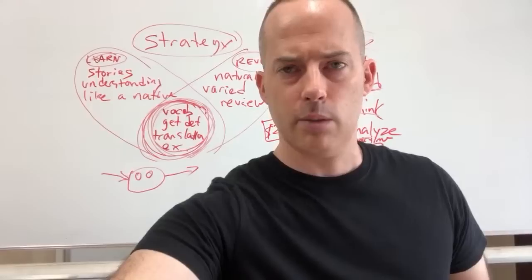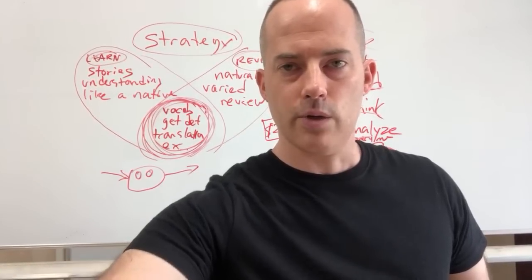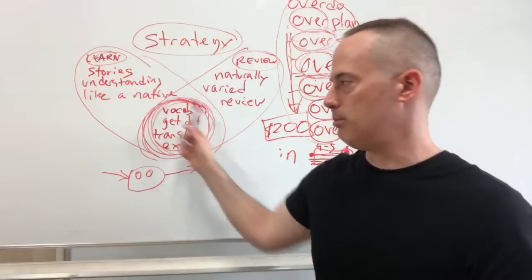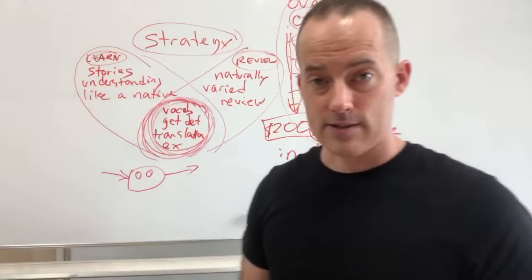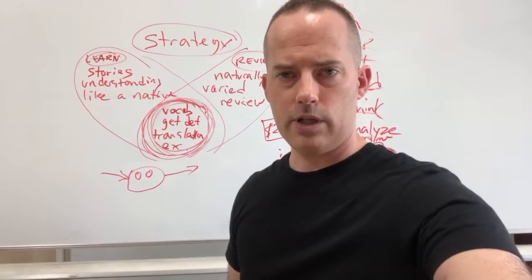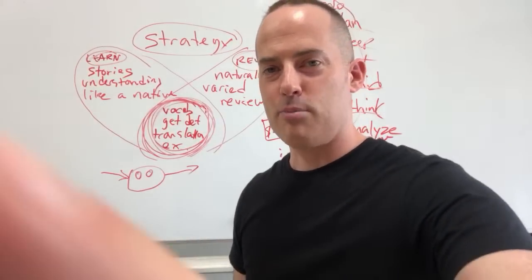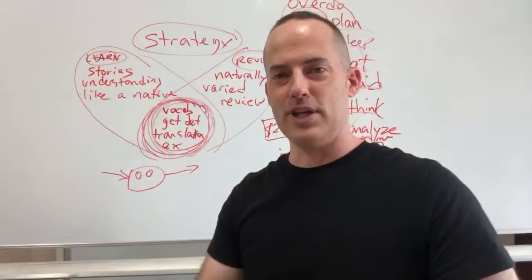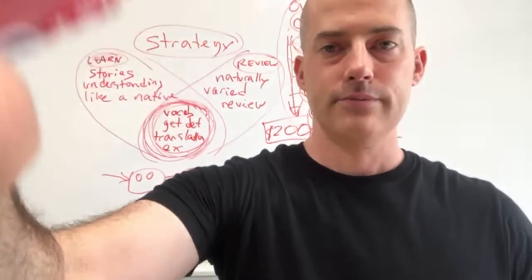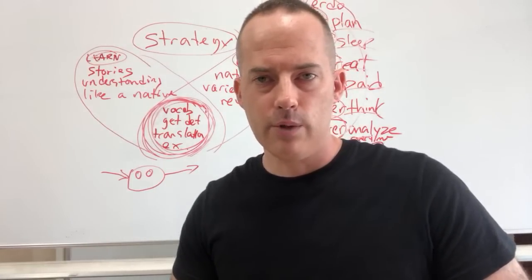Most students don't feel confident speaking English and they don't really understand why. It's like planting seeds - you've been studying for many years, but if you're not reviewing properly, nothing grows. Can you become a better speaker in a learned language than in your native one? It depends on how much time you spend and how you learn. Some people move countries and their second language effectively becomes their native one.